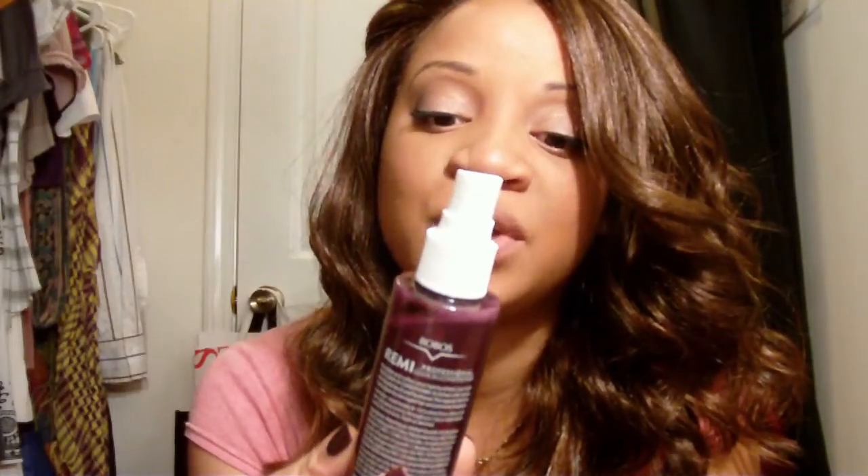Hey ladies, this is not new hair — it's actually an old hair that I never showed you because I didn't like it. I recently tried it again and I'm feeling it a little bit more, so I decided to wear it today. But this video is not to show you this hair — it's actually to show you a product I've been using. It's by — I don't know how to pronounce it — BOBOS, and it's called Remy Brings Hair Back to Life, a leave-in conditioner, detangler, and shine.